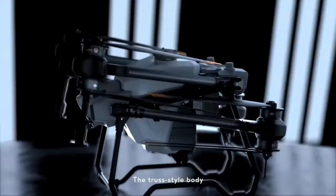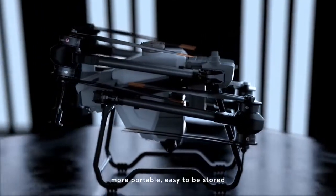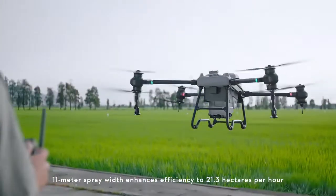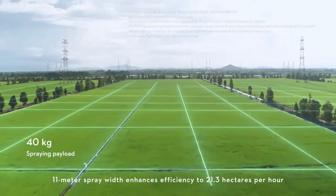The truss style body with foldable arms is more portable and easy to be stored. An 11 meter spray width enhances efficiency to 21.3 hectares per hour.